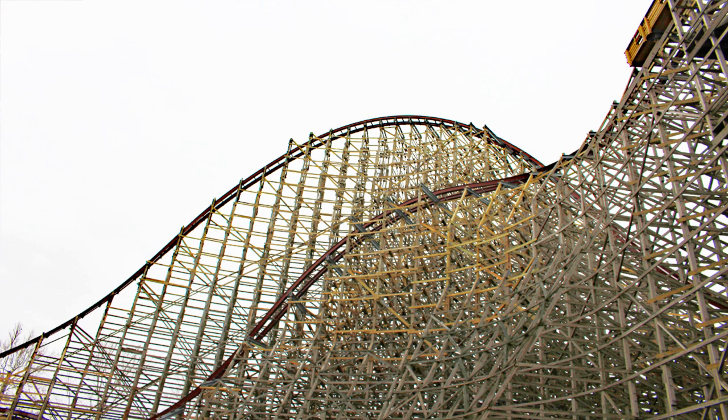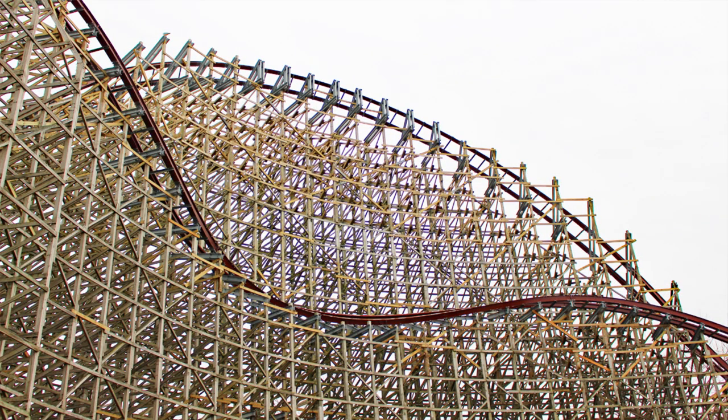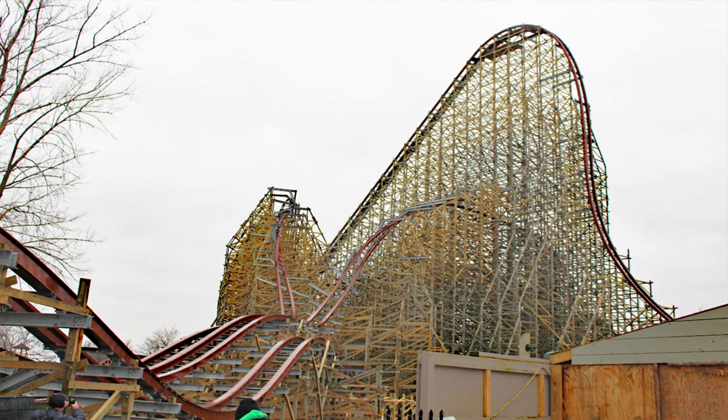I hope you all enjoyed the Steel Vengeance construction update. If you did, please smash that like button, leave your thoughts in the comment section, and if you're new around here please subscribe — I'd really appreciate it. Thanks for watching you guys, have a good one. I'll catch you all in the next video very very soon.